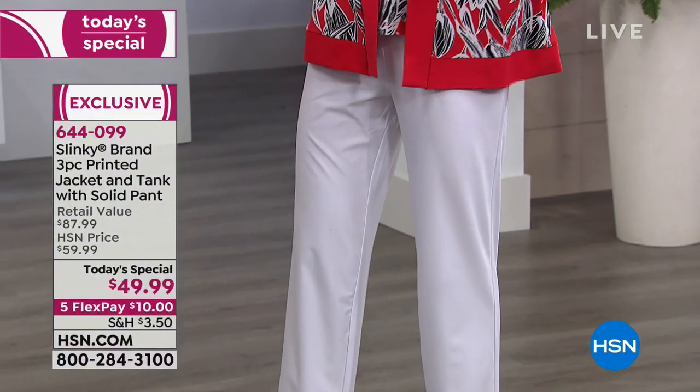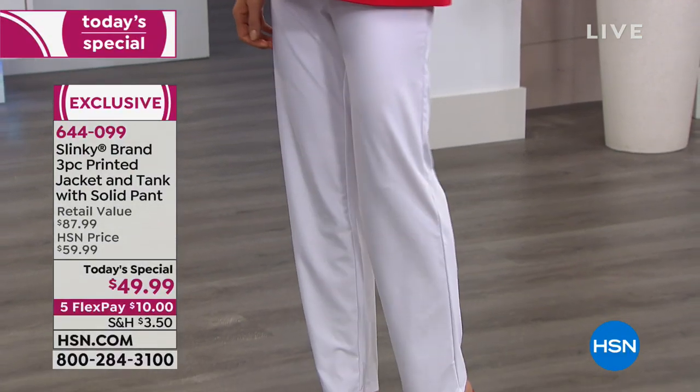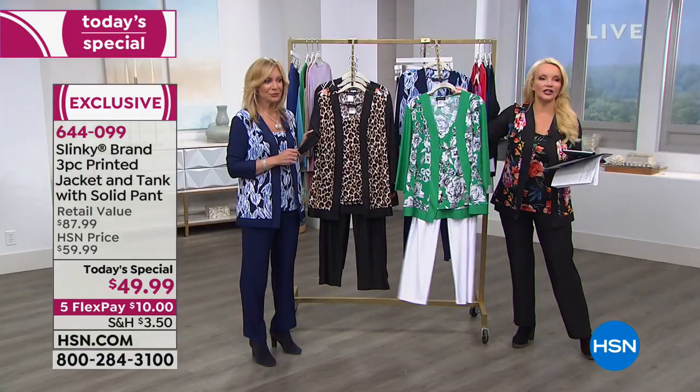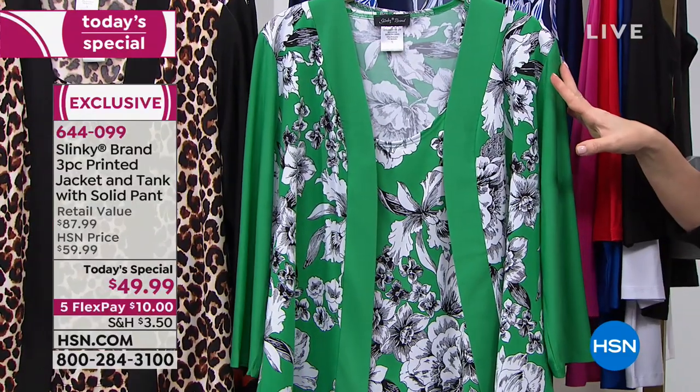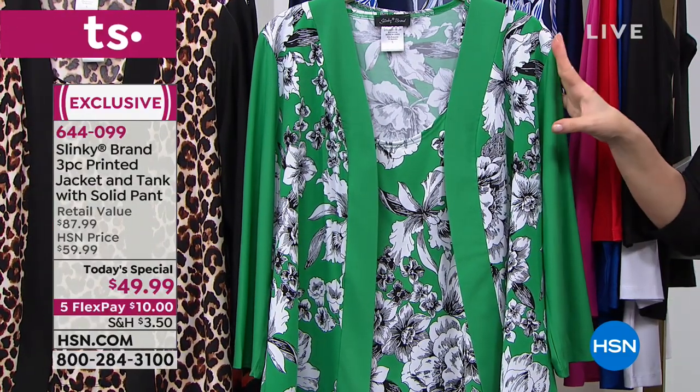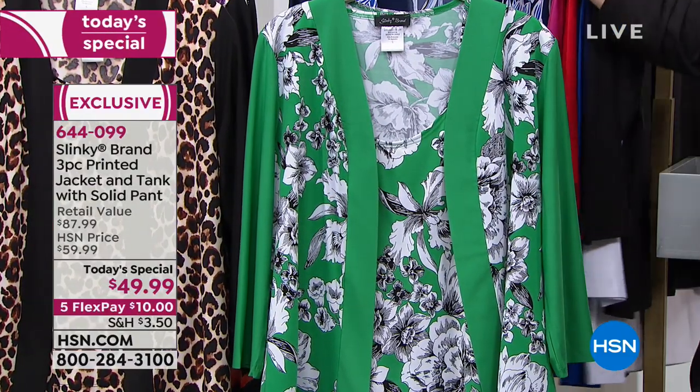For another choice in the white pant, we have our Kelly floral with the white, outlined in black so you can also wear it back with your black pant. That Kelly green is gorgeous — maybe my favorite.